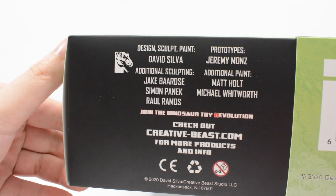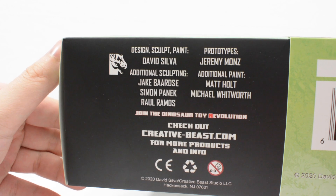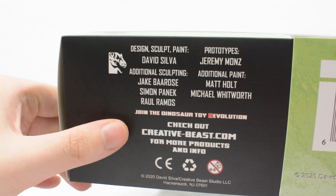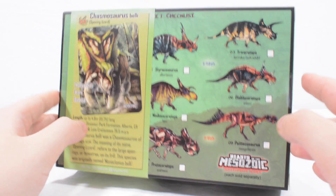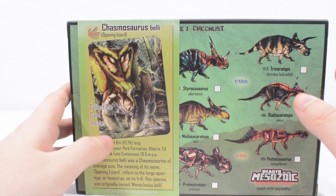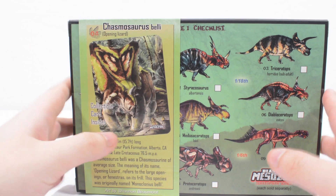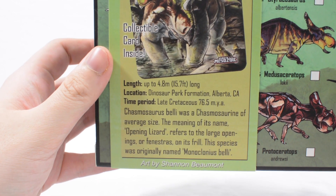On the underside of the packaging we have got the people involved in making this figure possible, so you can see everyone associated with creating it and also the creativebeast.com website. Now you won't find this figure on that website right now — it is currently up for pre-order via its backing page, which is linked down below in the description. If you want to grab this, you can either pre-order it there or grab it at a later date via the store.